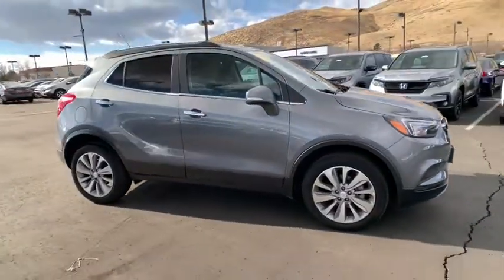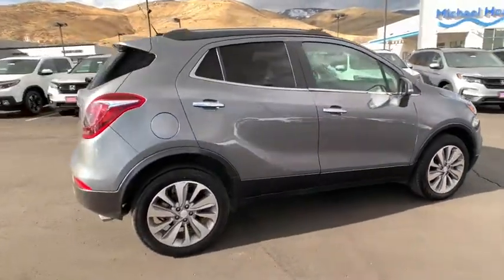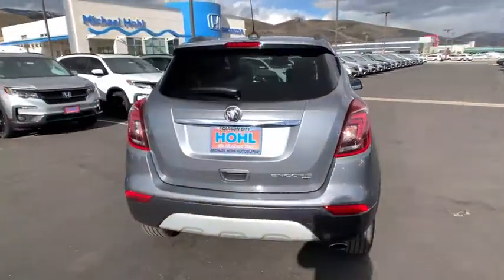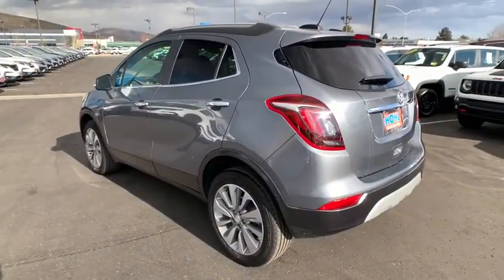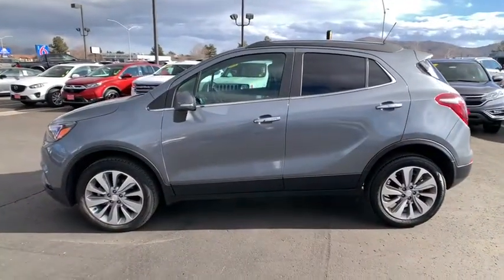Stop by and take a look at the 2019 Buick Encore. The Encore captures Buick's traditional strengths while demonstrating luxury and style in a petite size. It's amazingly quiet at freeway speeds, and the suspension engulfs pavement imperfections, providing passengers with a pampered ride.